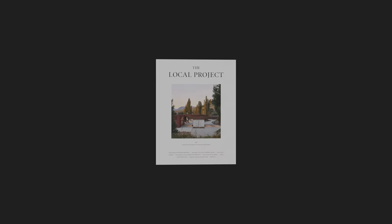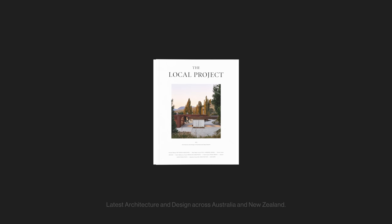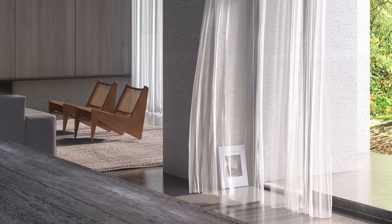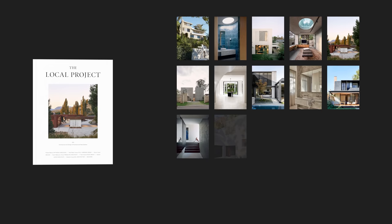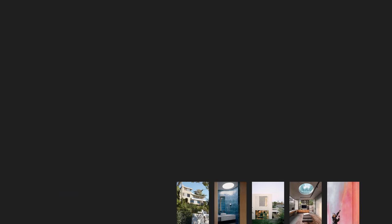Published three times a year, the Local Project hard copy publication contains over 350 pages of curated insight into the latest architecture and design across Australia and New Zealand. Printed on exceptionally high quality paper stock, the publication is designed to be read and enjoyed over time — a beautiful and valuable addition to any personal library or coffee table. Our latest issue, Edition No. 6, contains 20 projects from Australia and New Zealand's leading architects and interior designers, as well as stories on industry-leading and emerging furniture designers and local distributors.